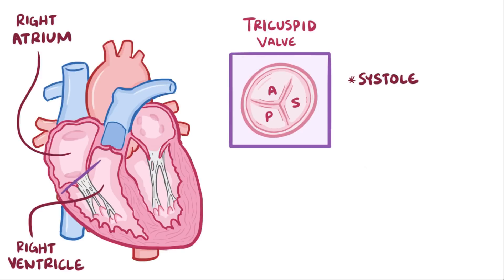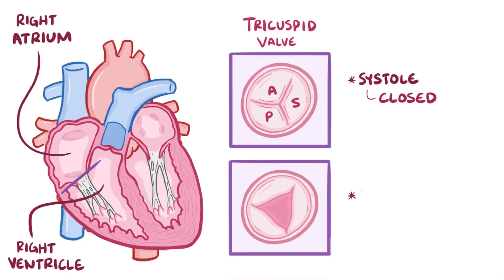During systole, or muscle contraction, the tricuspid valve closes, and during diastole, or heart relaxation, the tricuspid valve opens and lets blood fill the right ventricle.